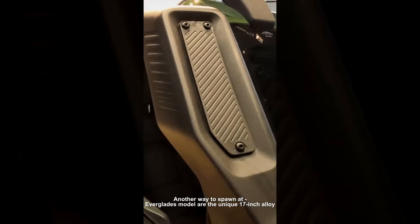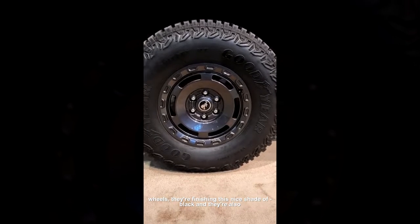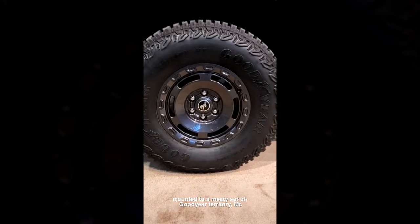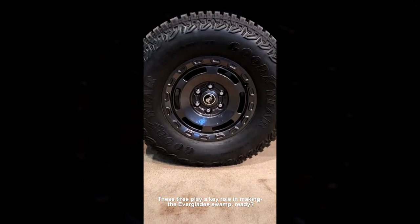Another way to spot an Everglades model is the unique 17-inch alloy wheels, finished in a nice shade of black. They're also mounted to a meaty set of Goodyear Territory MT all-terrain tires, which play a key role in making the Everglades swamp-ready.